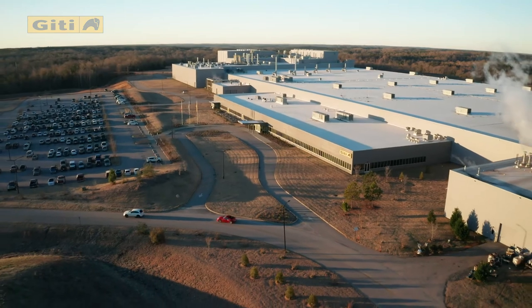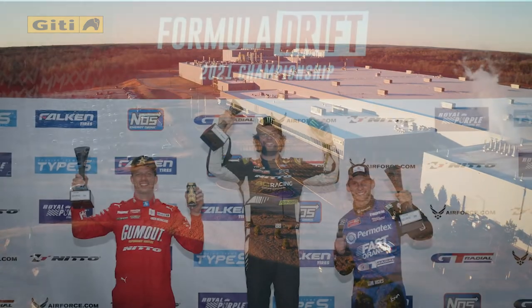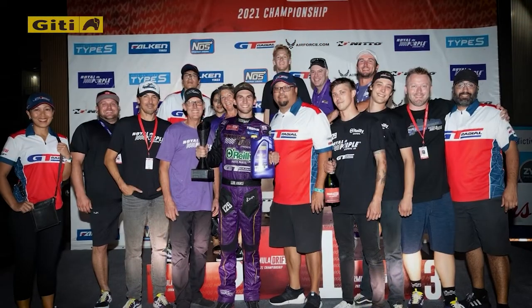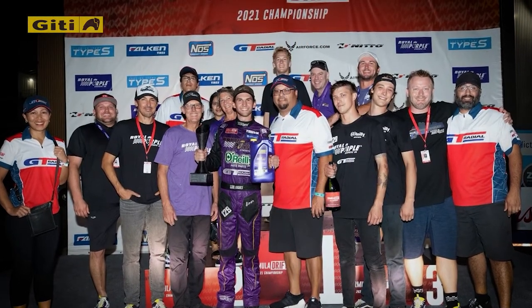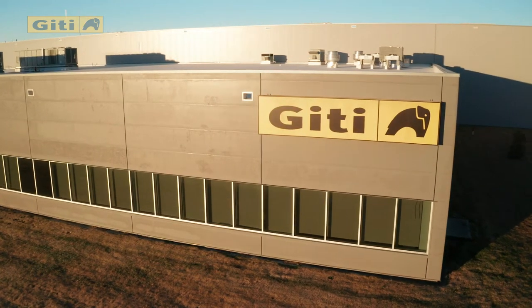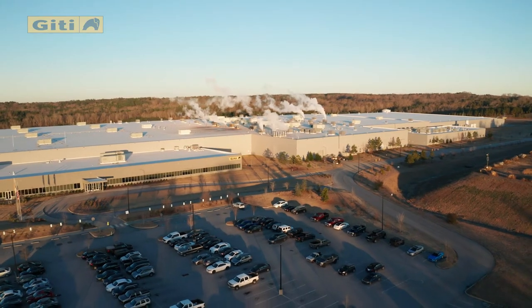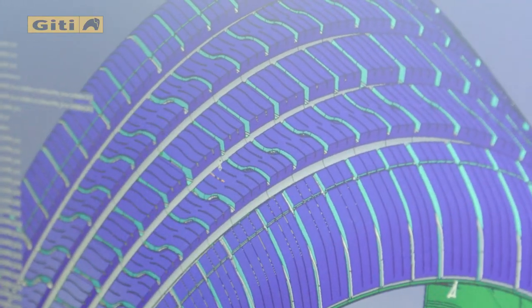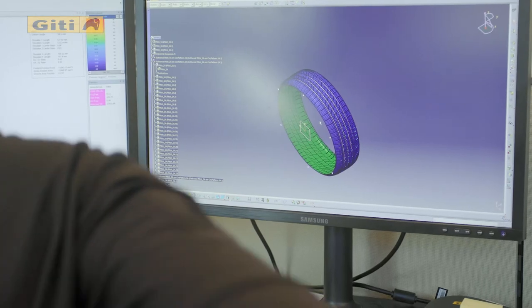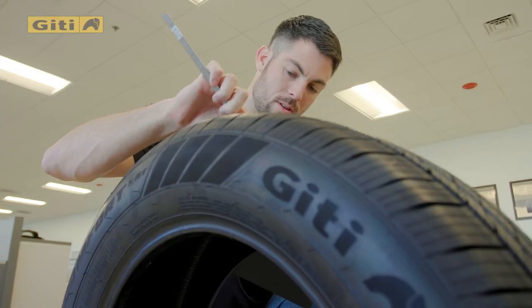We had some tires built in our Chester plant here, and they were put on some Formula Drift cars and ended up winning some podium finishes, which is a very proud moment for everybody involved. It's kind of cool to say they were made here in the USA. Due to the fact that the R&D facility is at the Chester plant, we're able to do everything in-house. We have a lot of flexibility with how we design things — we're able to do concepts in our head and put those right onto the floor very quickly.